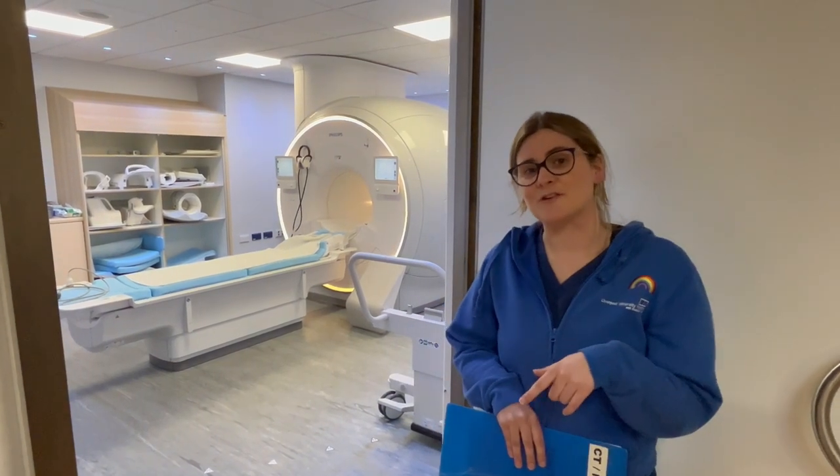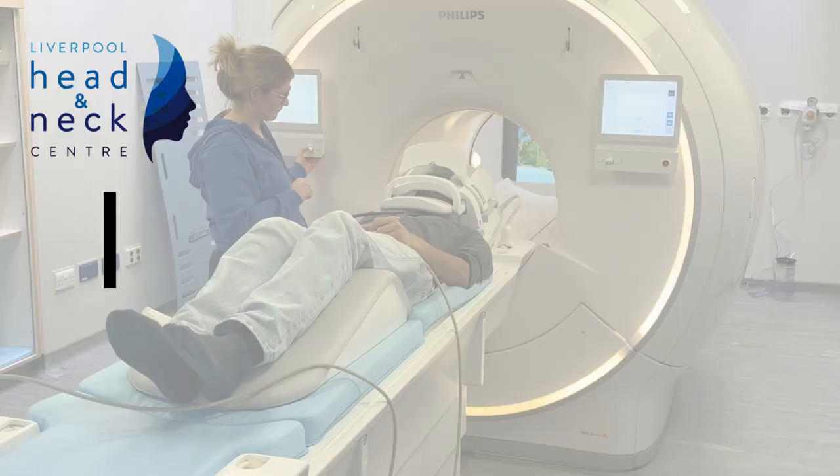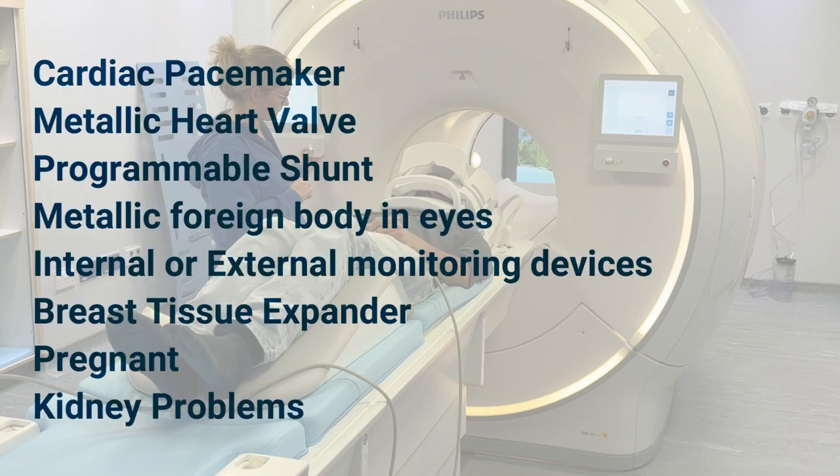Upon your arrival into the radiology department, we'll give you a safety questionnaire to complete. You need to let the doctor or radiographer know if you have any of the following, as it may not be possible for you to have an MRI scan.